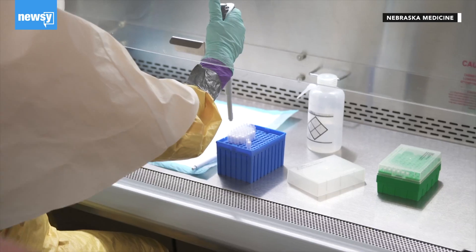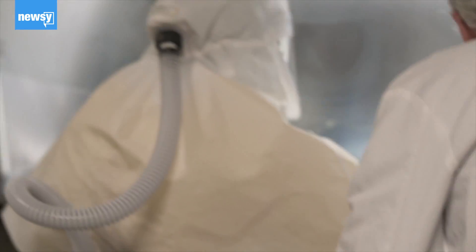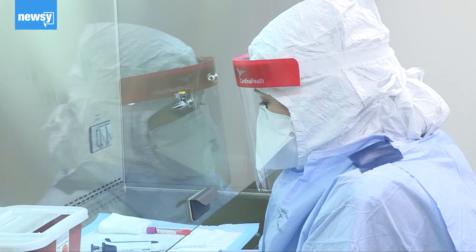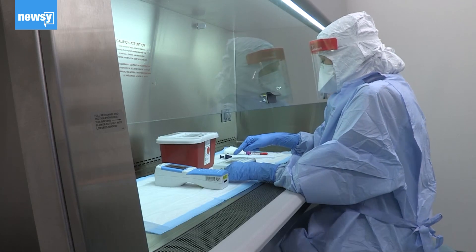Despite those challenges, these units can often be where medical breakthroughs on treating infectious diseases occur. For example, during the 2014–2016 Ebola outbreak, doctors at Nebraska Medicine worked to help find new treatment solutions for patients. Now one of the first clinical trials for an antiviral drug to treat coronavirus is being tested there too.